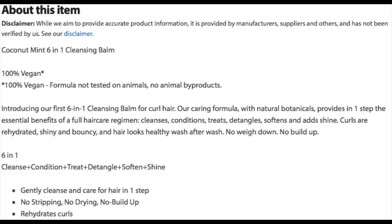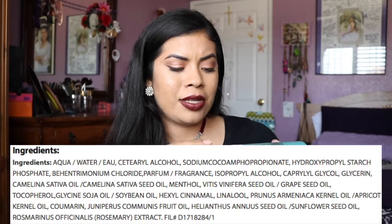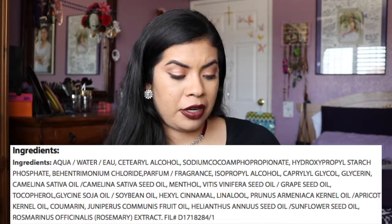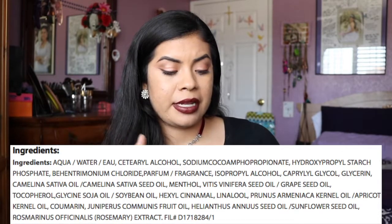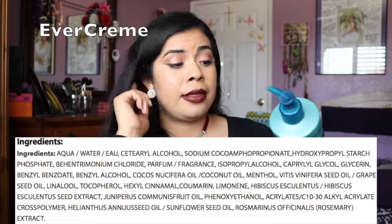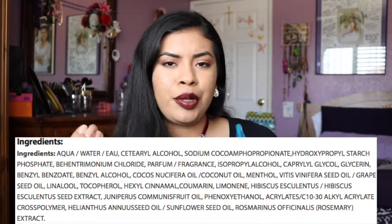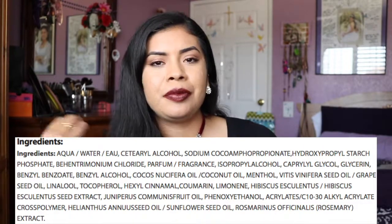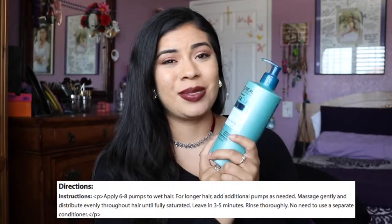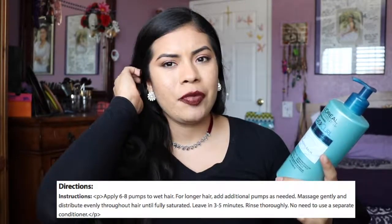I don't even think it has anything different. It looks like it has the same ingredients. It has shine, softener, detangler, treatment, conditioner, and a cleanse — it's the same thing. They probably have a treatment specifically for curly hair, but honestly it looks the same. I would use either or. I will say that I do use more than six pumps — I probably use a little bit more.